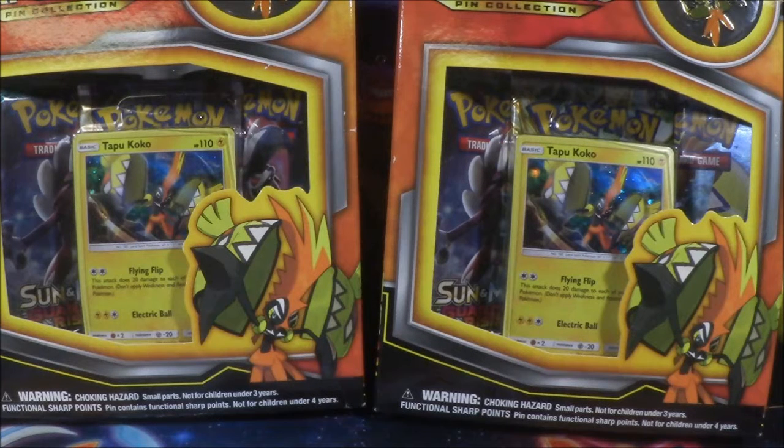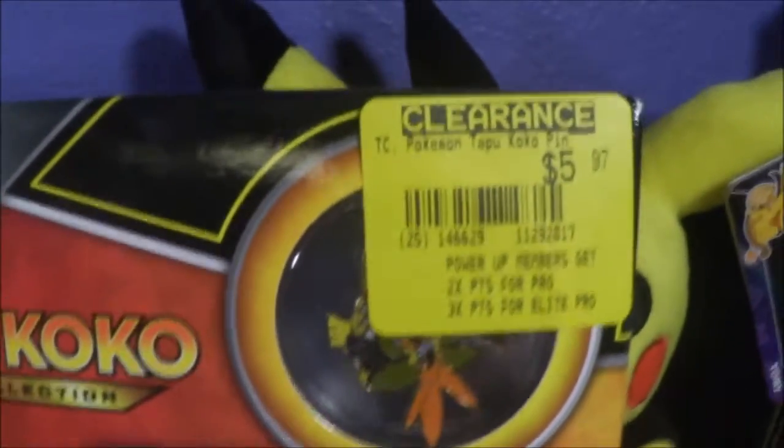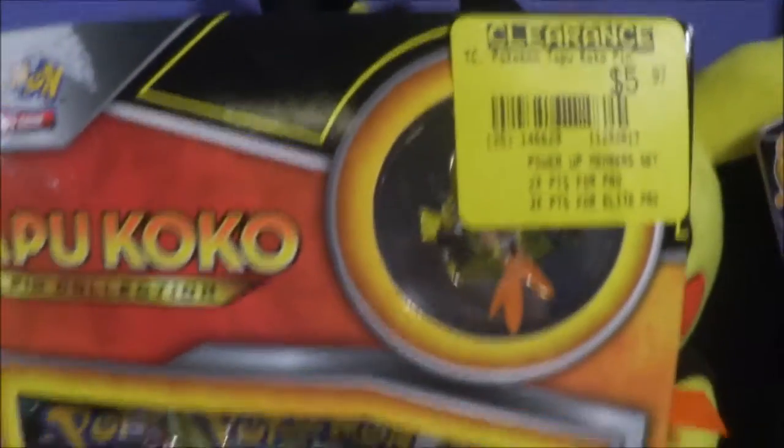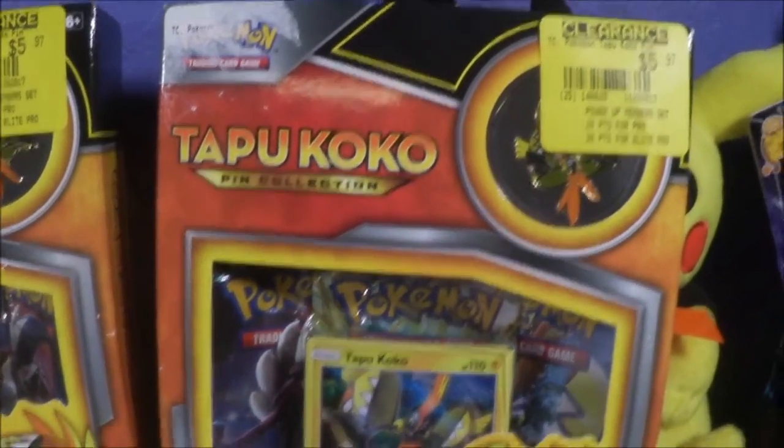Hey guys, welcome to today's video! I was just about to say we don't have much time before the laundry starts, but it's too late — the laundry literally just started. I'm so sorry if you can hear that. I started laundry and I want to make Pokemon videos, so today I've got two Tapu Koko pin collection boxes. I got these from the GameStop sale — thank you very much GameStop.